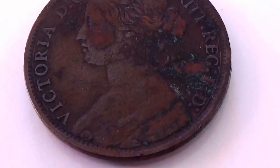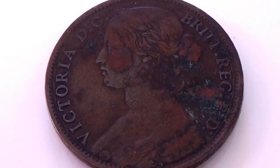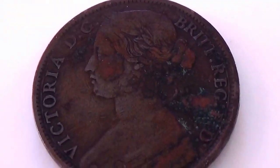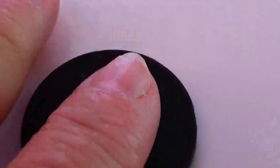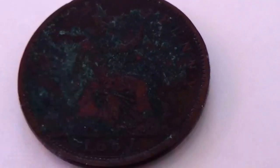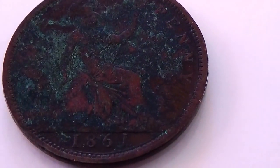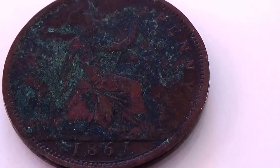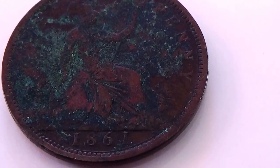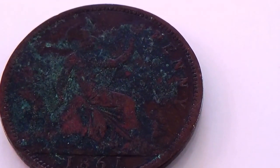And then we have this one here. Let's flip her over and see what we got. And this one is 1861. So we got a 1905, an 1861, and a 1965.